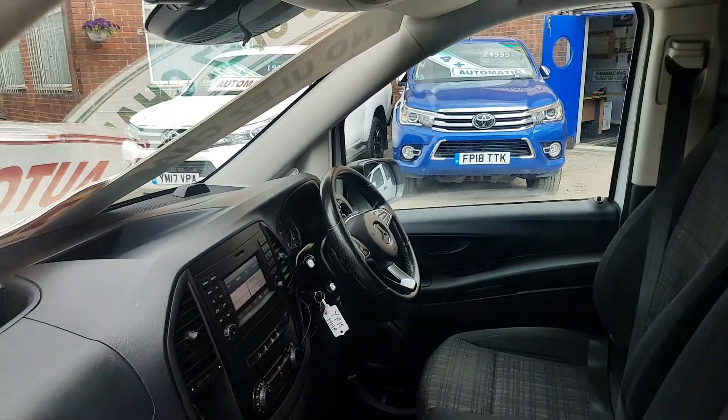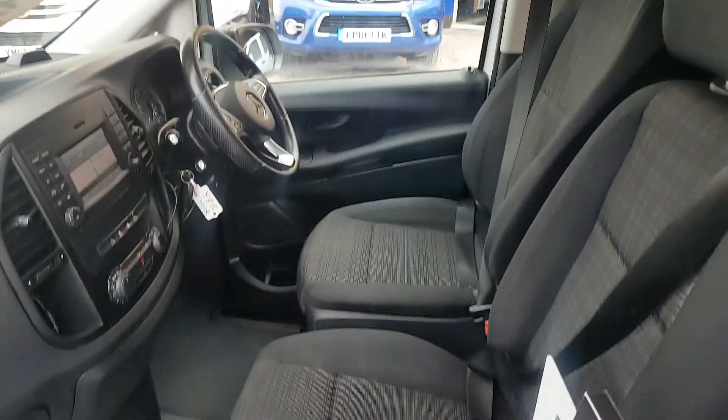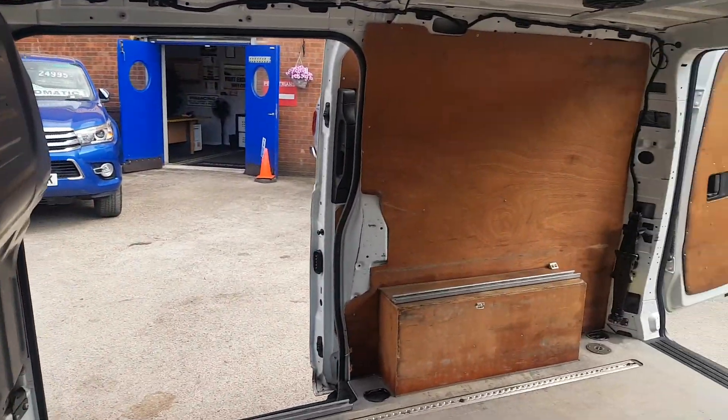It's got a park camera, pre-wire, navigation, air conditioning, stop-start system, three-seater cab, two keys. Just come direct from lease. It's got a good service record with it as well.